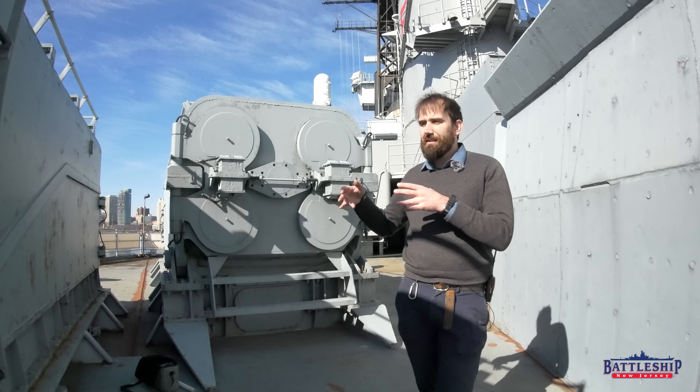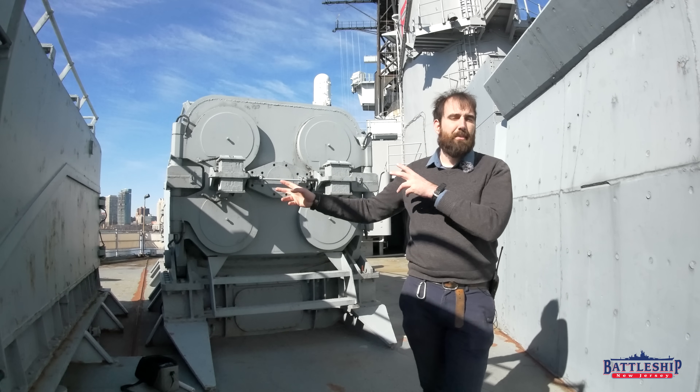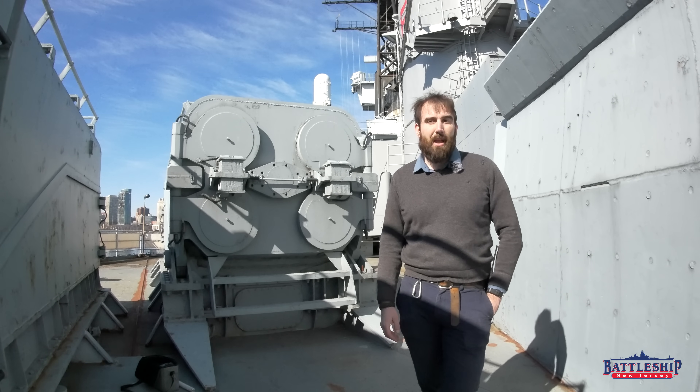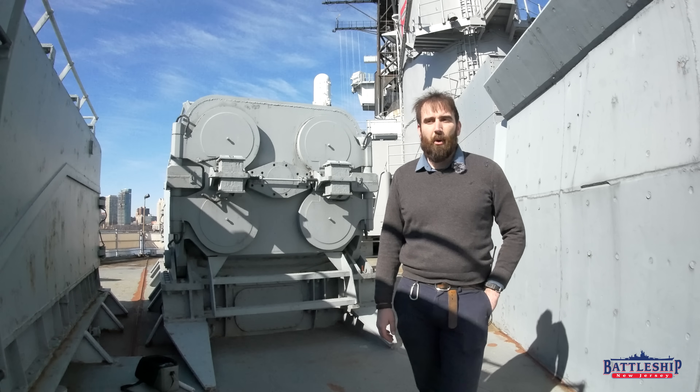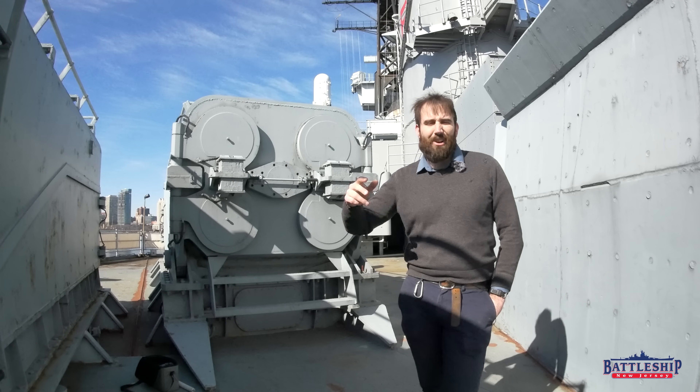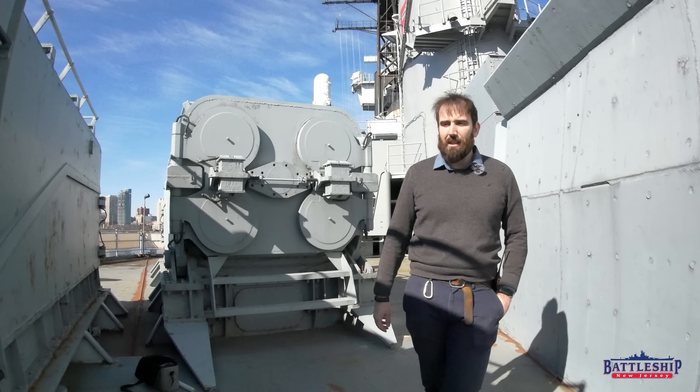So we started out testing the front end of the missile launchers, thinking that's where the warhead would be — maybe we'll be able to get something. It's worth pointing out that all of these launchers are welded shut, so we couldn't just crack a door open and stick the tester in there.